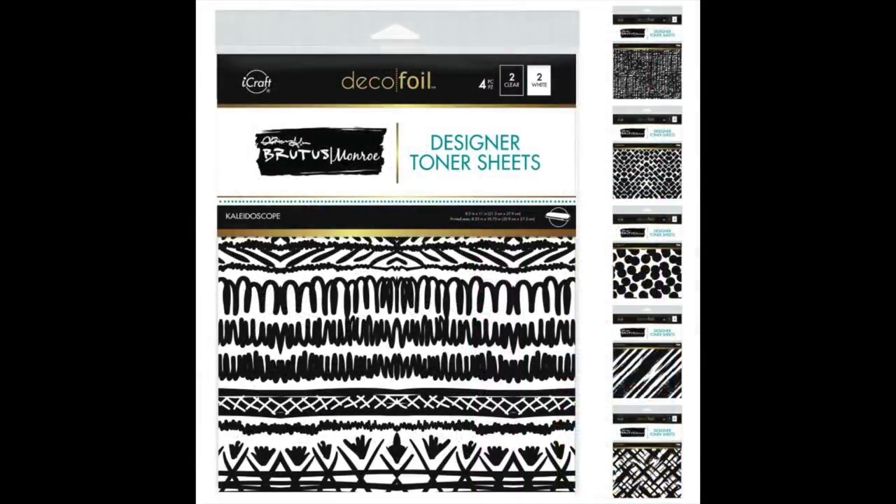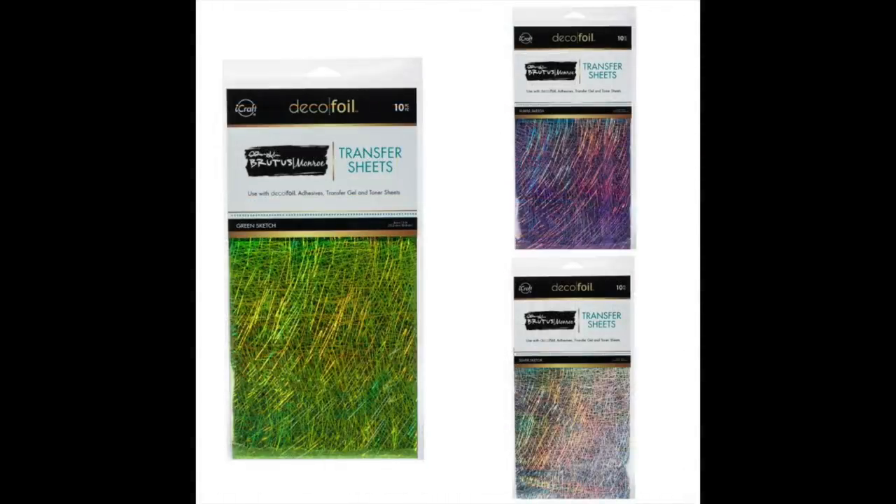Brutus Monroe also has a couple of new things launching with Thermo Web: more designer toner sheets with his signature designs, and some new transfer foil sheets as well added to the collection.